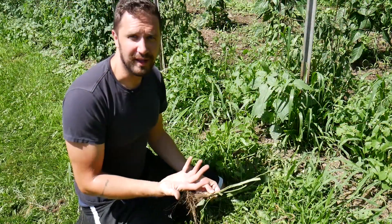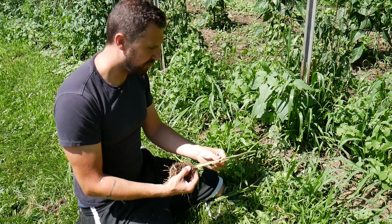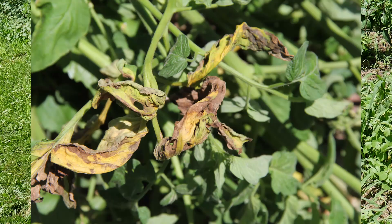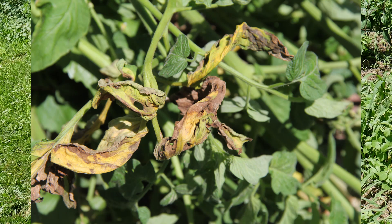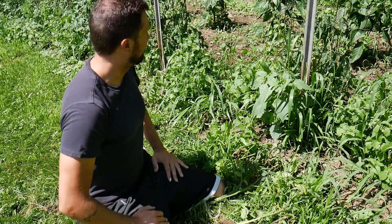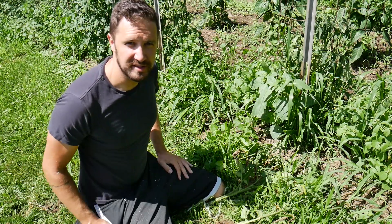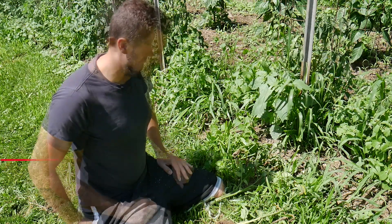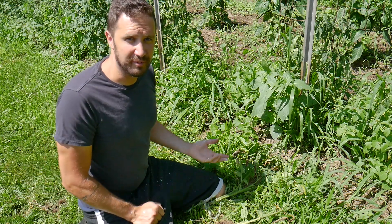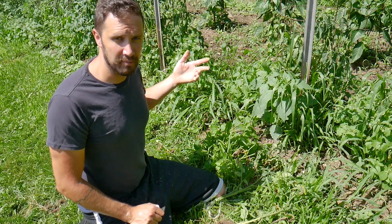Without laboratory testing there's really no way to know for sure, but the wilted leaves, the brownish coloration of the stem, and just the general speed at which the plants went down makes me think that it's probably Verticillium wilt that we have. So what we do from here is I'm going to pull all the wilted plants out of the garden and burn them.